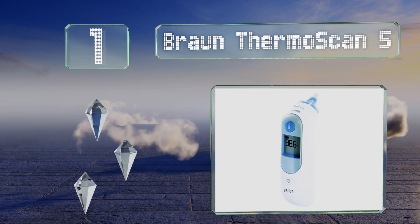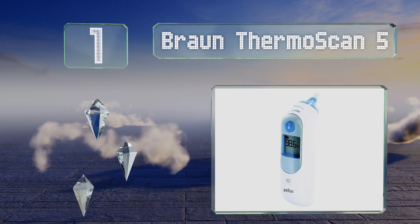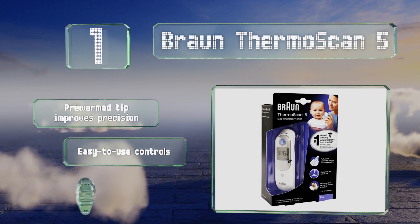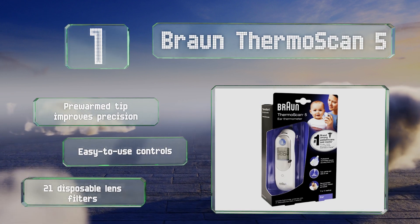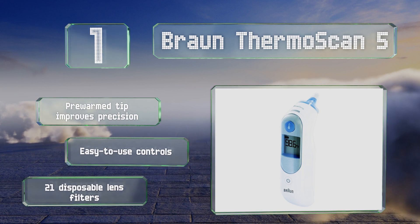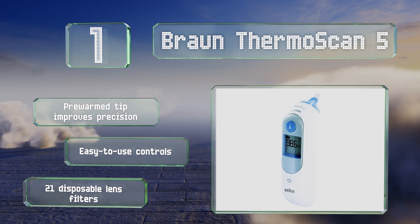Taking the top spot on our list, the Braun ThermoScan 5 is commonly recommended by pediatricians, partly due to its accuracy and durability. It measures the heat generated by the eardrum and surrounding tissue, which closely reflects the body's core temperature. It features a pre-warmed tip that improves precision, easy-to-use controls, and 21 lens filters.